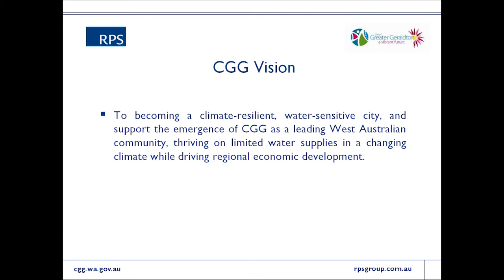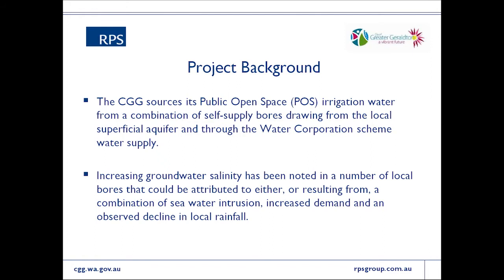For Geraldton, one of the main issues they need to address in achieving that vision is water supply — that's a major issue for the city. They irrigate significant areas of public open space and, like most areas on the Swan Coastal Plain, they do utilise groundwater where possible, but up in Geraldton there are a few issues with that. The superficial aquifer is marginal in terms of salinity for irrigation, with typical groundwater salinities anywhere between 3,000 and 10,000 milligrams per litre in the upper part, rapidly getting much saltier below that.